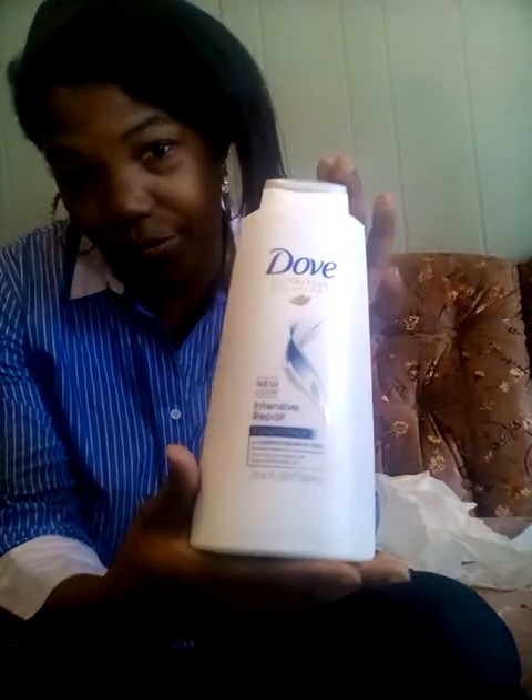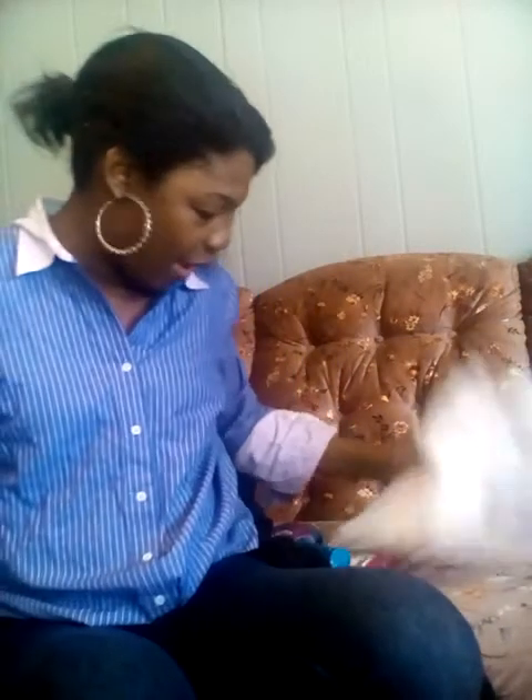I have some conditioner from Family Dollar. Those are the things I have from Family Dollar. Oh, I also bought this brush from Family Dollar — I thought it was cute and it was only like three dollars. I also bought this from Family Dollar as well.